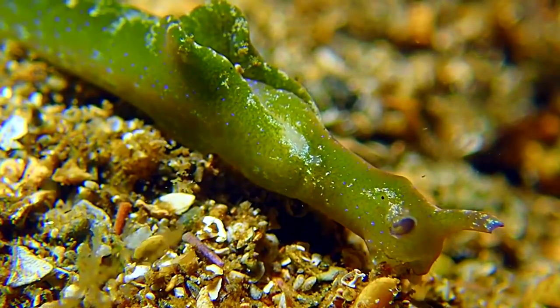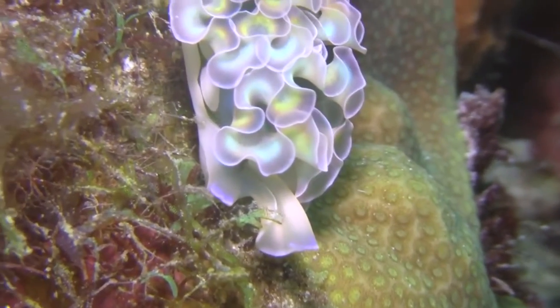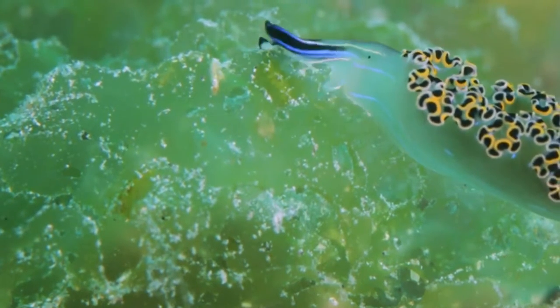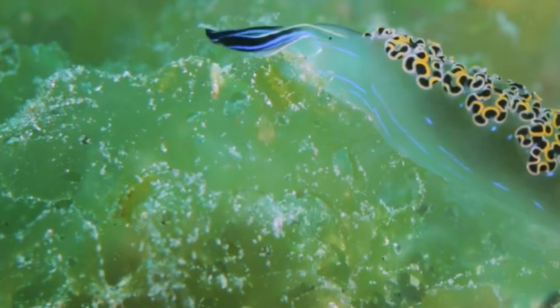These small marine gastropods live in tropical and temperate coastal marine waters around the world. They are most diverse around the equator, and their populations drop the closer they live to the poles.